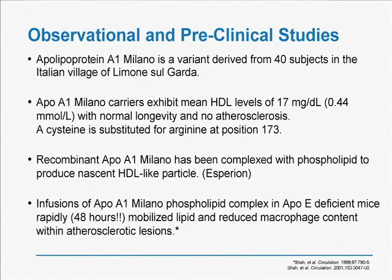It turns out that there are 40 people in the small Italian village of Limone sul Garda that have a variant of APOA1 known as APOA1 Milano. The carriers of this genetic polymorphism have a mean HDL level of 17 milligrams per deciliter. You would expect them to develop premature coronary disease based on a low HDL level, but they have normal longevity and no atherosclerosis. It turns out there is a single amino acid substitution — a cysteine in place of an arginine at position 173 in the molecule.